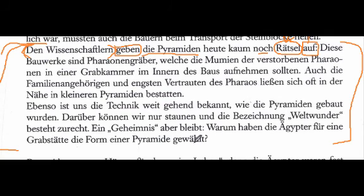Next sentence: 'Diese Bauwerke sind Pharaonen-Grabgräber, welche die Mumien der verstorbenen Pharaonen in einer Grabkammer im Inneren des Baus aufnehmen sollten.' Daniela repeats the sentence. What is the verb in the main clause? 'Sind' — they are, simply. And what's the subject? 'Bauwerke' — these constructions. This is just a predicate nominative, like an equation — there are two nominatives, one behind the other. So 'these constructions are graves of pharaohs.'